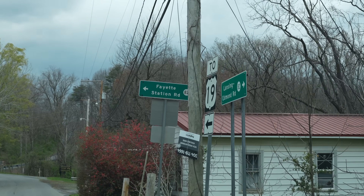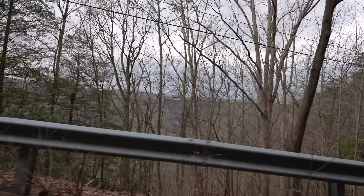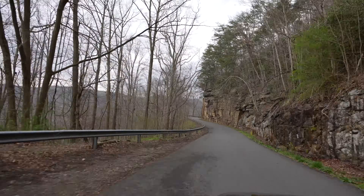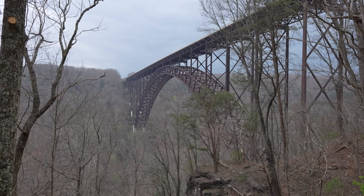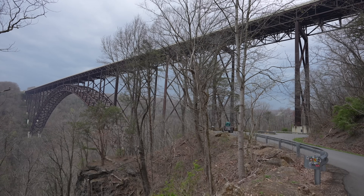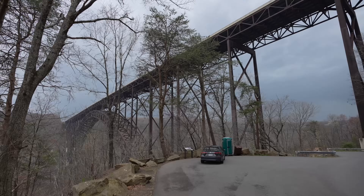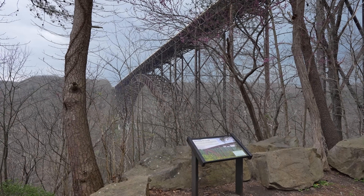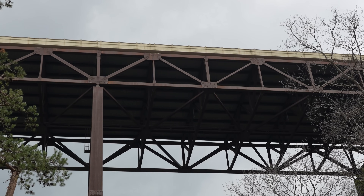After leaving we headed back towards the visitor center and turned off on Fayette Station Road. This one-way road is eight miles and takes about 45 minutes to complete. It's historic and shows you what the route would have been like before the bridge was built in the 1970s, and it allows you to cross under the bridge and get some amazing views of it from below. You can actually walk up underneath the bridge — we're gonna do that tomorrow, which should be pretty incredible.